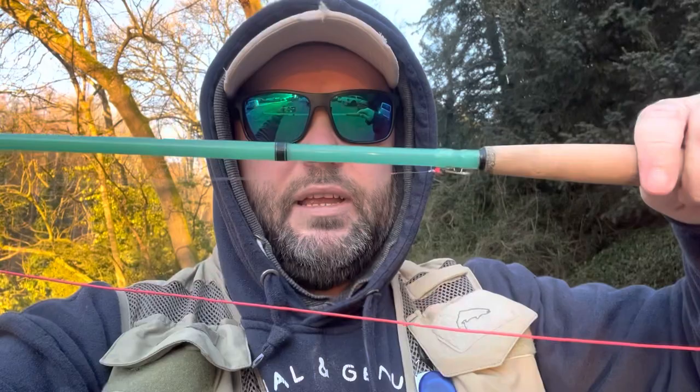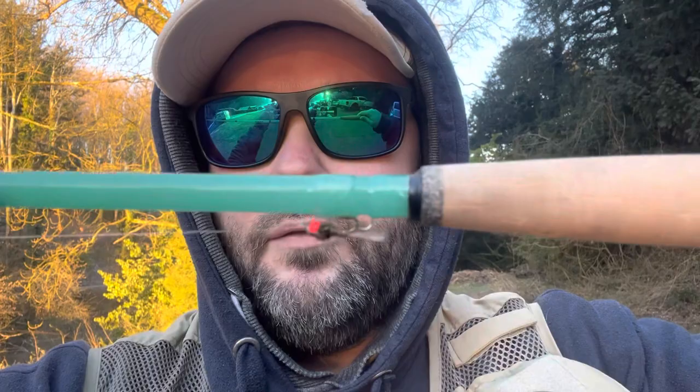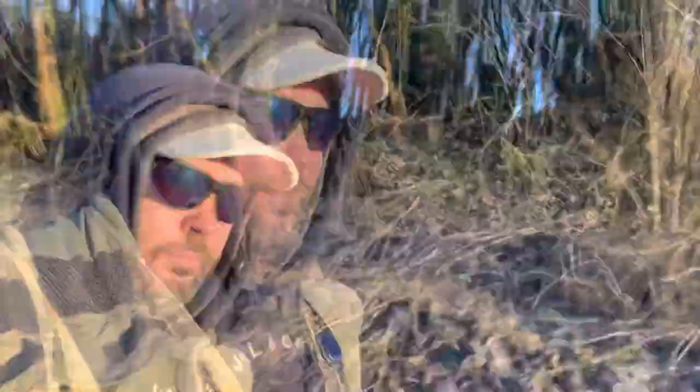I've got a pheasant tail nymph with a red head for spotting fish, so let's give it a go and see what happens. God, it is frosty this morning, a bit slippery underfoot. All welcome as always here. I'm going to turn the camera and look at that mist coming off the water - lovely, absolutely lovely.